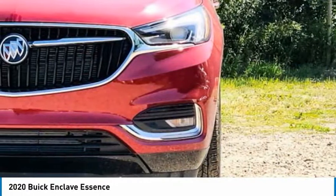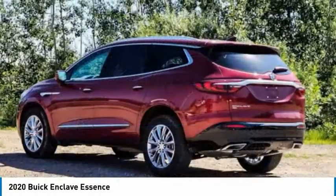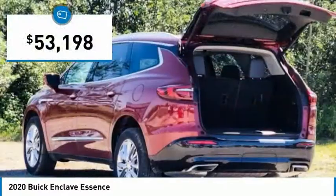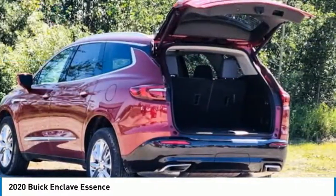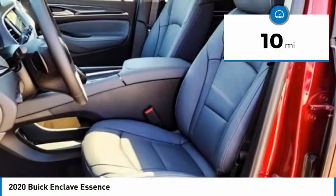Not only is it roomy and stylish, but Buick really did its homework on this vehicle. They did not cut any corners and it is priced below $55,000. This vehicle has less than 100 miles. Here are some of this vehicle's great options.